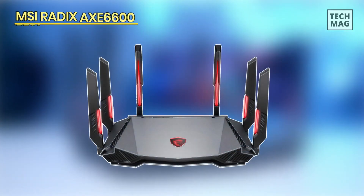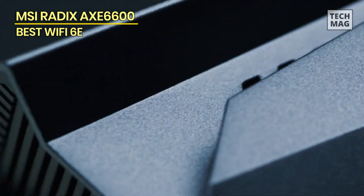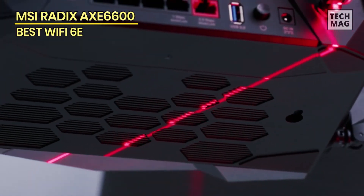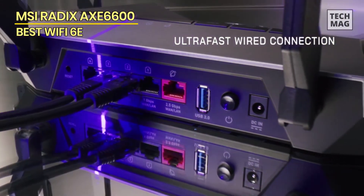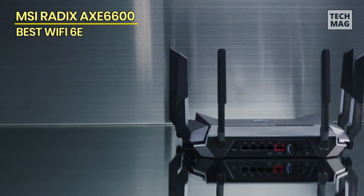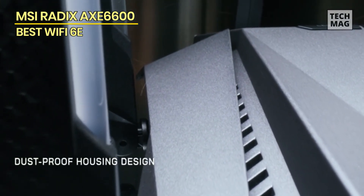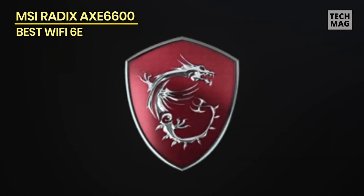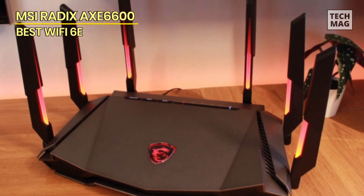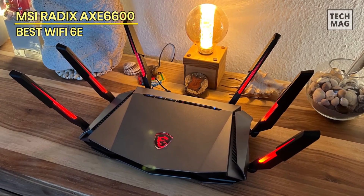MSI Radix AXE 6600. Last but not least is the MSI Radix AXE 6600, a strong contender in the wireless gaming router market thanks to its six-antenna array and extensive use of MSI's Mystic Light for visual flair. The Radix has been enhanced with a 2.5 Gbps WAN-LAN interface. With six posable antennas arranged along its sides and rear panel, each with an LED that can sync with MSI's Mystic Light, the router has a very distinctive look. It comes equipped with three Wi-Fi bands — 2.4, 5, and 6 GHz — each with its own SSID, similar to most Wi-Fi 6E routers. It can also take advantage of Smart Connect, which gives the router a unified SSID so your device connects to the right band automatically, whether it supports Wi-Fi 5, Wi-Fi 6, or Wi-Fi 6E.